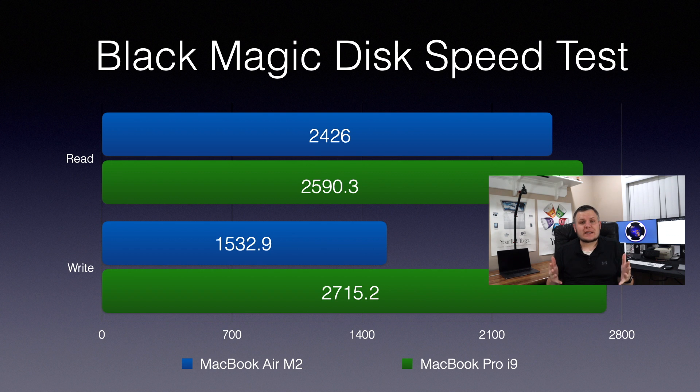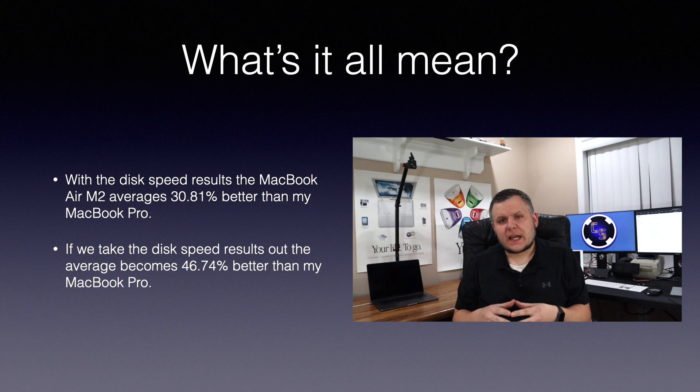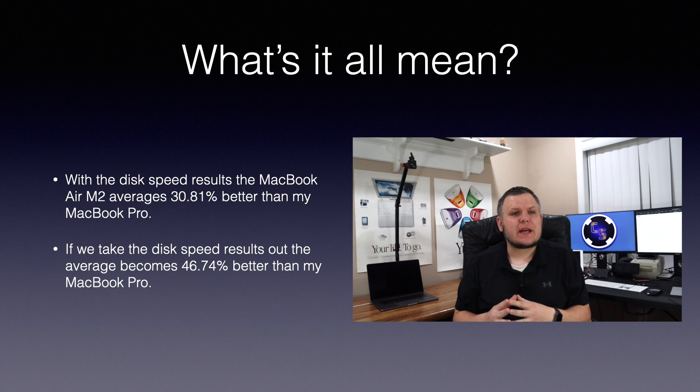If anyone has any ideas why the MacBook Pro would have better read-write speeds, please let me know. To summarize the benchmarks including the Disk Speed Test, the M2 averages nearly 31% better performance over my 2019 MacBook Pro. Excluding the Disk Speed Test, the M2 jumps all the way up to 47% better performance. The M2 also has significantly better single-core performance over the i9, averaging roughly 67% better single-core performance across all of the tests.